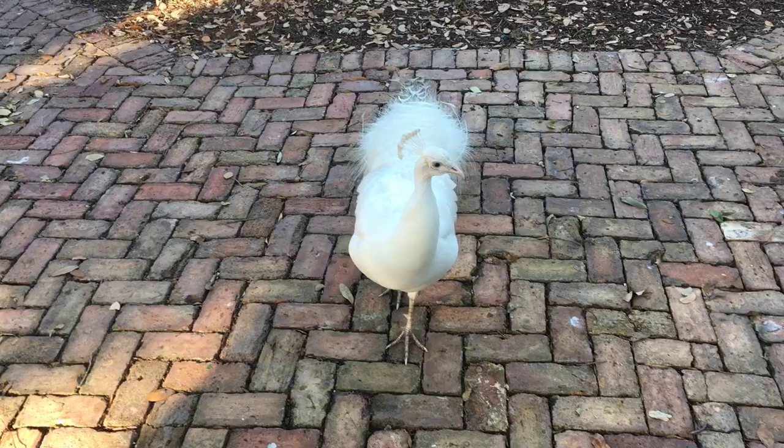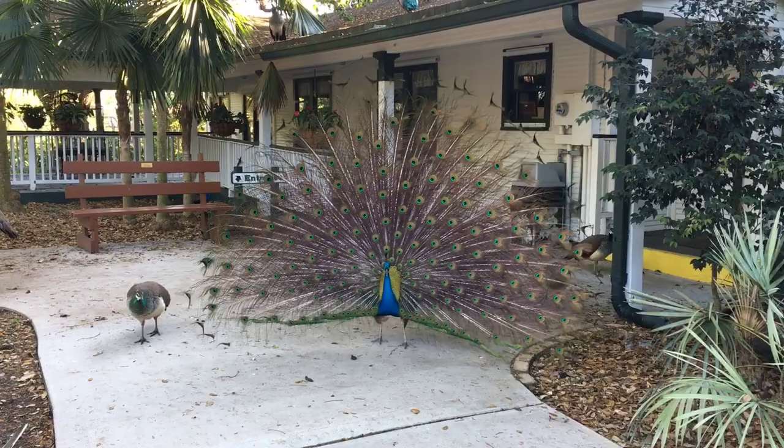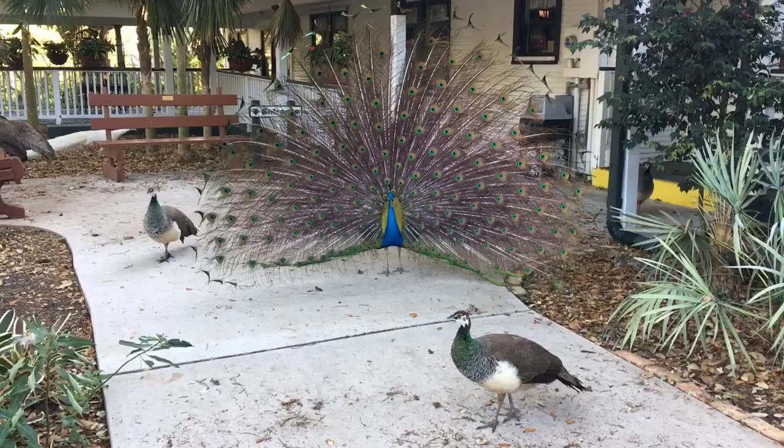At Flamingo Gardens, we have an easy way of remembering the difference between the peahens and the peacocks. The green necks are the girls — G is for green, G is for girl. The blue necks are for the boys — B is for blue, B is for boy. Here's one of the peacocks with his tail feathers spread. Isn't it beautiful? They do this to try to attract the female peahens. And if you look, you can see he's got his sights on one of the peahens right now.